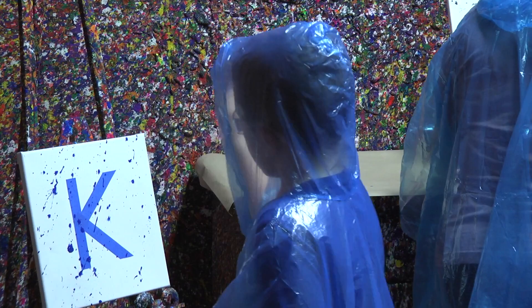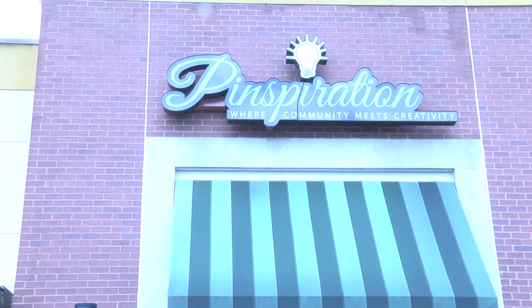Welcome to Pinspiration, where you can throw paint on canvases and express your creativity however you want. Usually people will get their DIY ideas on Pinterest, but here at Pinspiration, you can express your ideas any way you want to in real life.